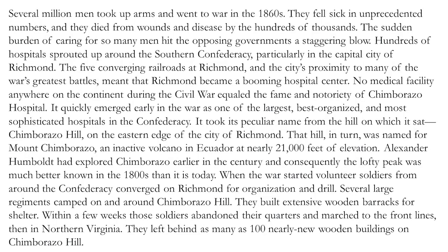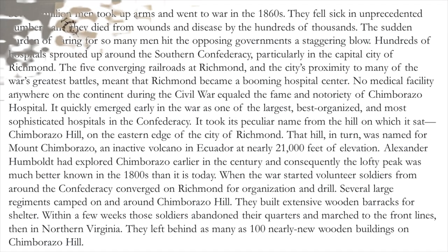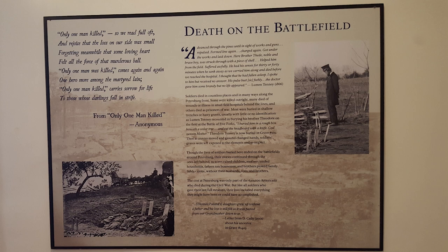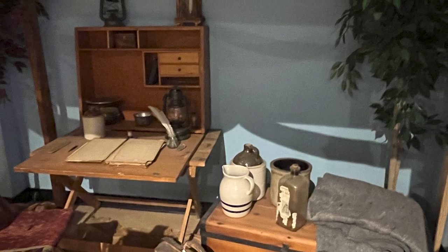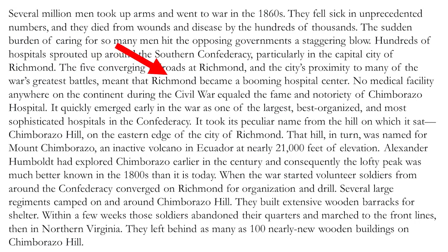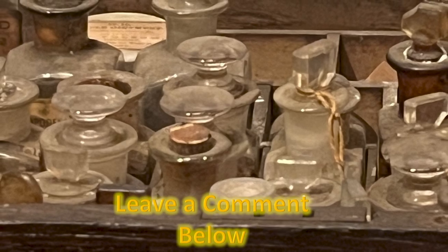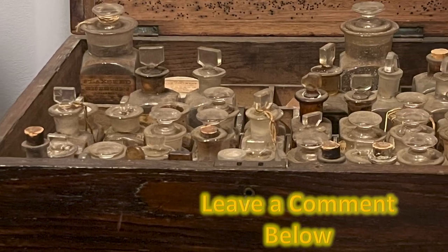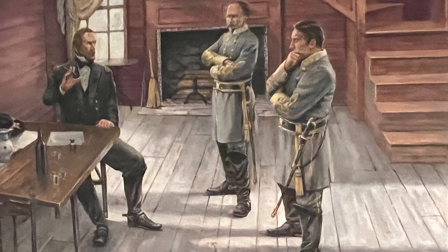Several million men took up arms and went to war in the 1860s. They fell sick in unprecedented numbers and died from wounds and disease by the hundreds of thousands. The sudden burden of caring for so many men hit the opposing governments a staggering blow. Hundreds of hospitals sprouted up around the Southern Confederacy, particularly in the capital city of Richmond. No medical facility anywhere on the continent during the Civil War equaled the fame and notoriety of Chimborazo Hospital. Have you ever heard of Chimborazo Hospital? Please tell me in the comments below.